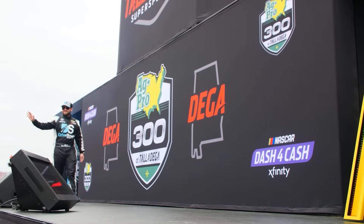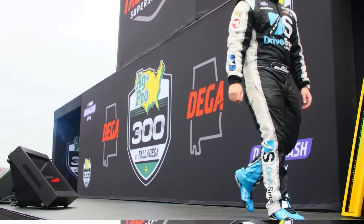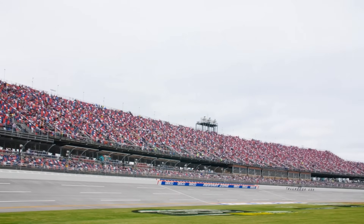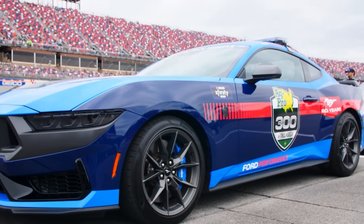This week, NASCAR heads to the biggest, the baddest, and the fastest track on the NASCAR circuit. Talladega Super Speedway is located in Talladega, Alabama. This is a racetrack where anything, but everything, will happen.